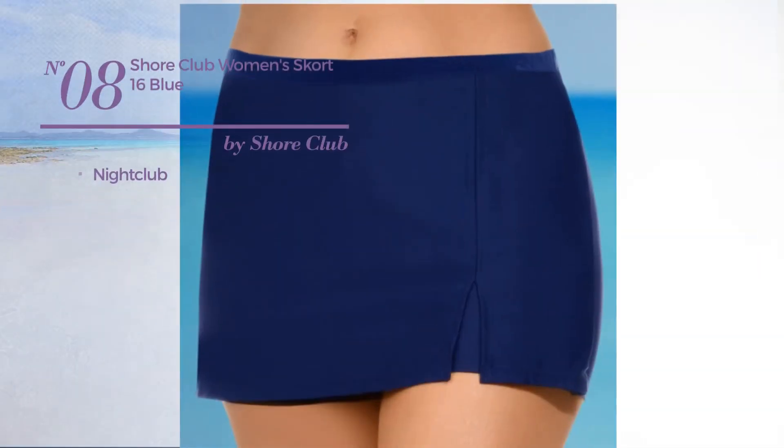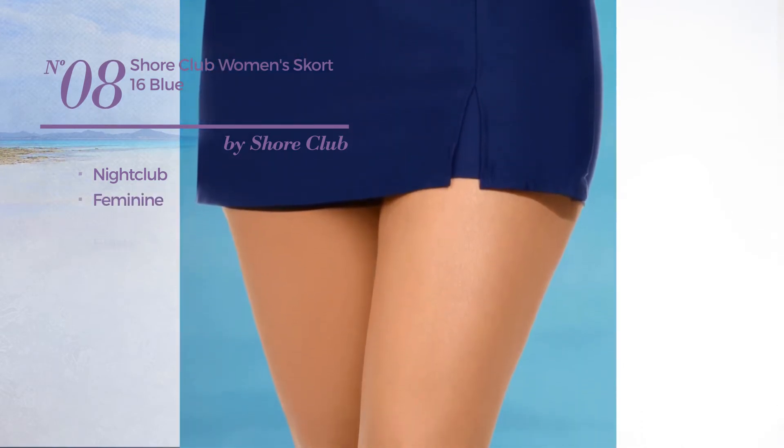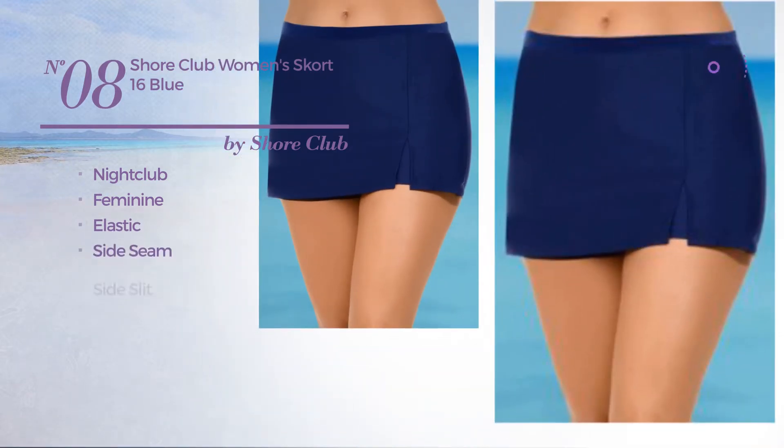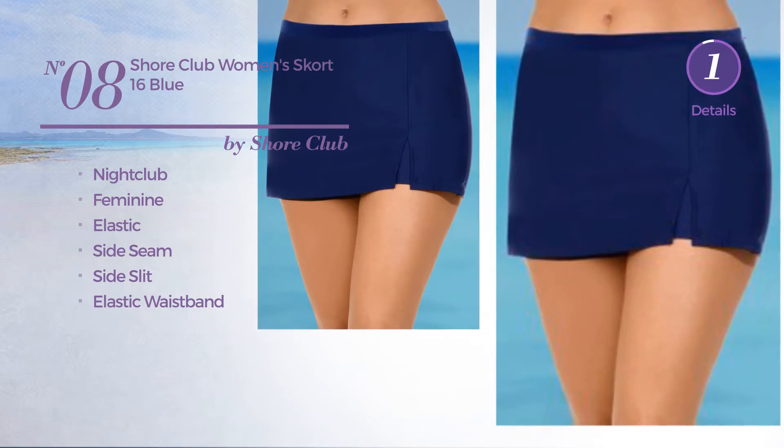Number 8: a nightclub garment featuring a feminine design, produced with elastic material. This garment includes a side seam, side slit, and elastic waistband. Available just in blue color.